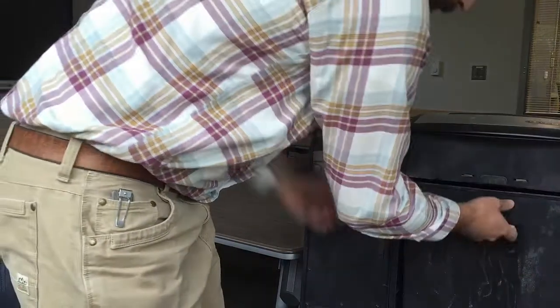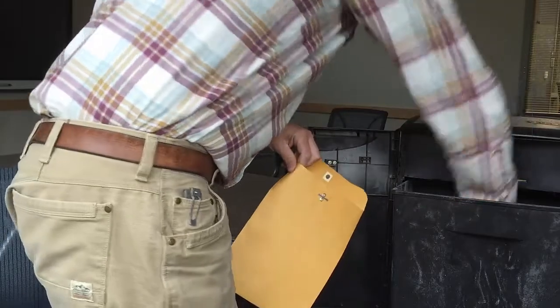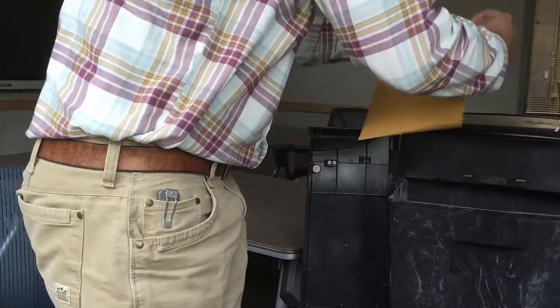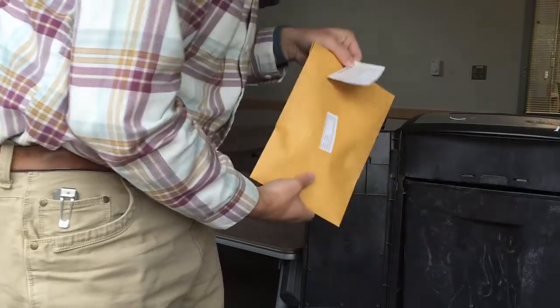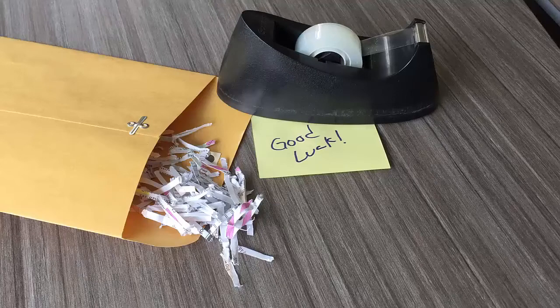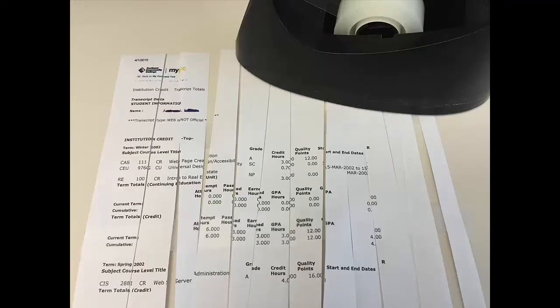Third, we mail it to Carmen in an envelope. Fourth, Carmen receives the message and uses our decryption kit to reassemble the message. Fifth, Carmen is able to review her transcript with the added comfort of knowing that we care about her student records privacy.